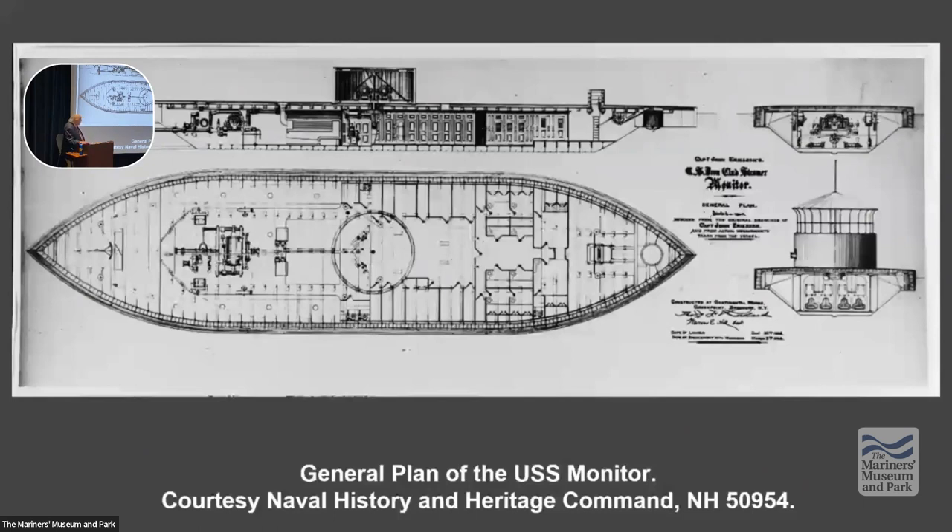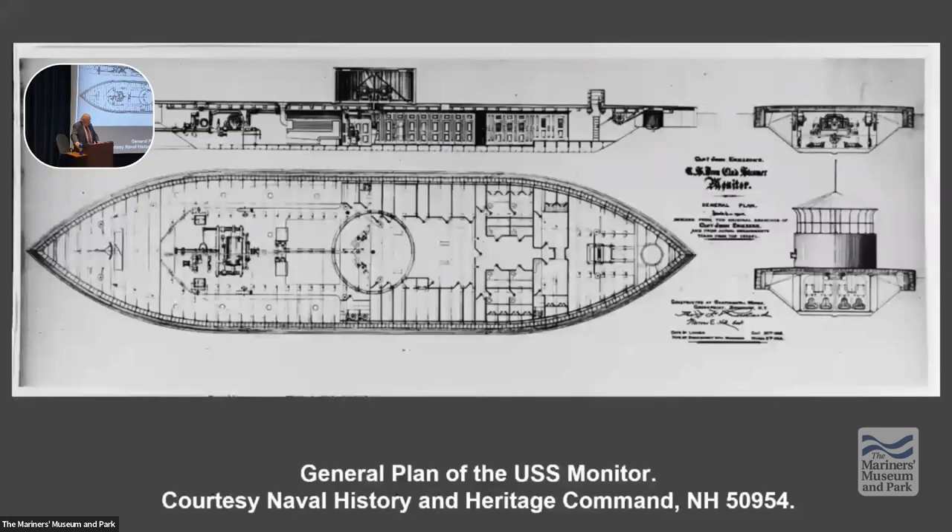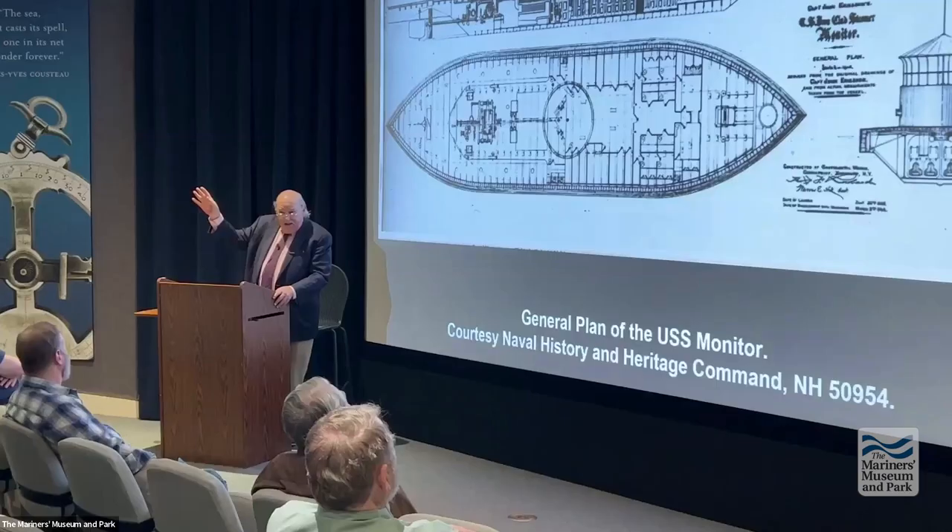The Monitor goes through its trials. It has several troubles with its steering mechanism. Nevertheless, it is able to leave New York on the afternoon of March 6, 1862. They leave in pretty good weather. No one really cares about it leaving. John Driscoll will comment to Green, 'Why aren't there sailors up on the yard arms, all waving and cheering us on?' And Green's retort was, 'They've never seen any vessel like this float.'